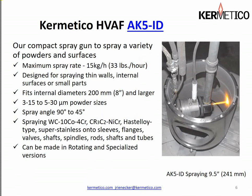The finer powders accelerate faster at shorter distances, but the larger particle sizes result in a better coating. We can arrange this gun to have a spray angle of 90 or 45 degrees depending on the application. We're spraying 86/10/4, chrome carbide nickel chrome, Hastelloy-type material, and super stainless onto sleeves, flanges, valves, shafts, spindles, rods, and tubes. We also have a rotating version of this gun and specialized versions available upon special request.